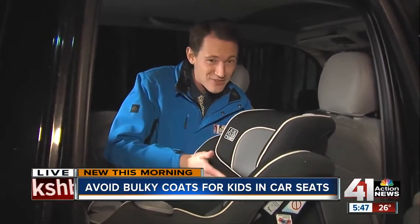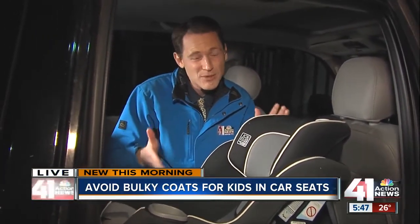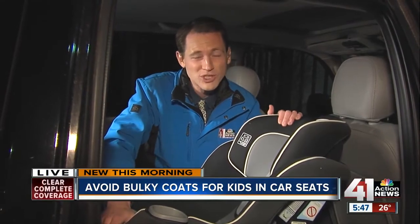But how do you balance safety and warmth? You've got to keep your child comfortable, of course. We'll share more tips on how you can do that safely coming up during our 6 o'clock newscast. I'm Charlie Keegan for 41 Action News.